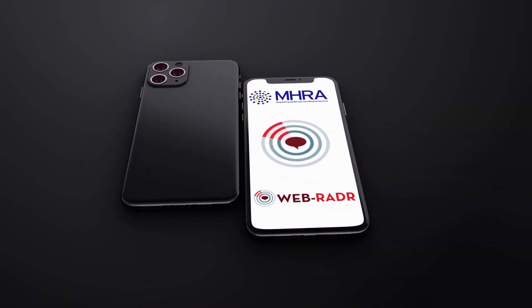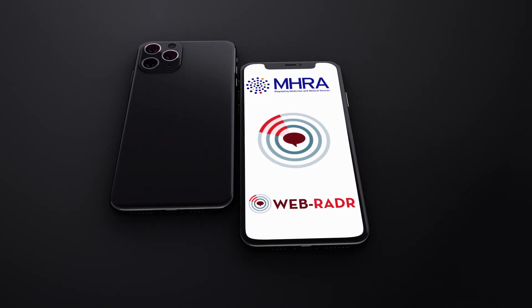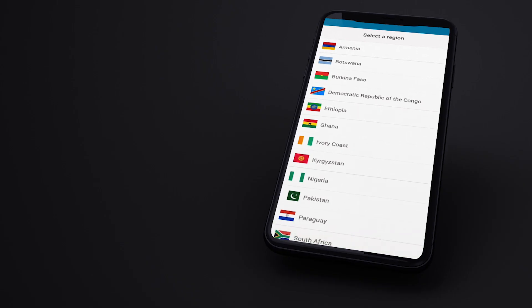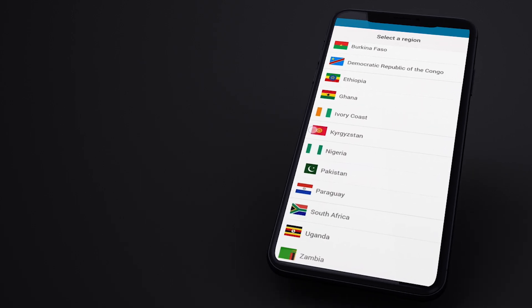The MedSafety App was developed by the UK MHRA as part of the WebRadar project. The application has been designed from the outset to incorporate multi-regional use.